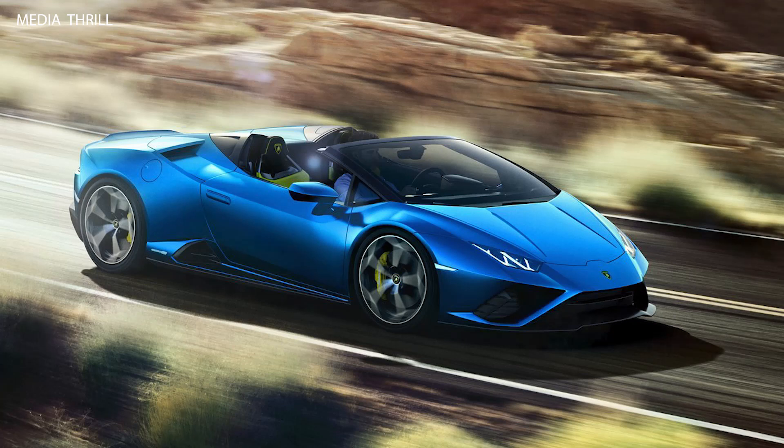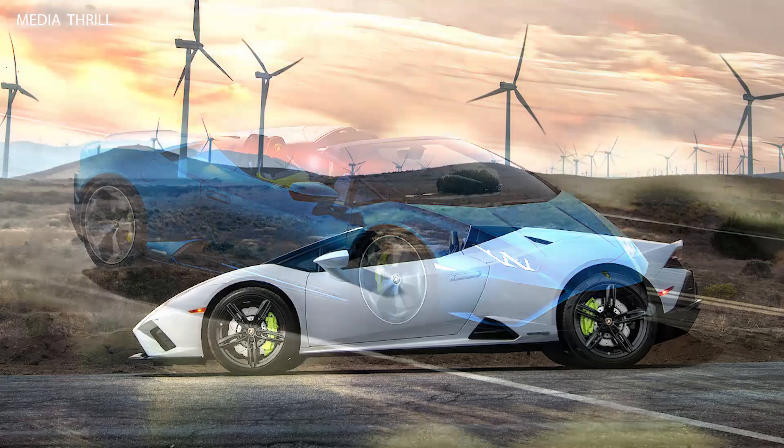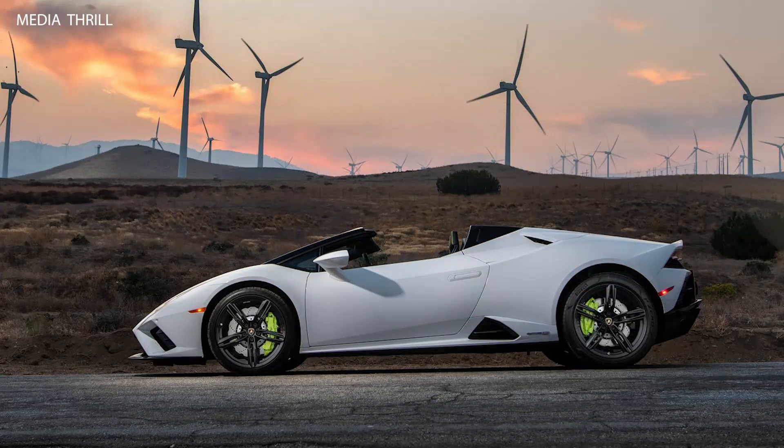Lamborghini Dinamica Veicolo Integrata (LDVI): the LDVI system manages the car's dynamic performance, integrating controls for traction, stability, and the rear wheel steering system.